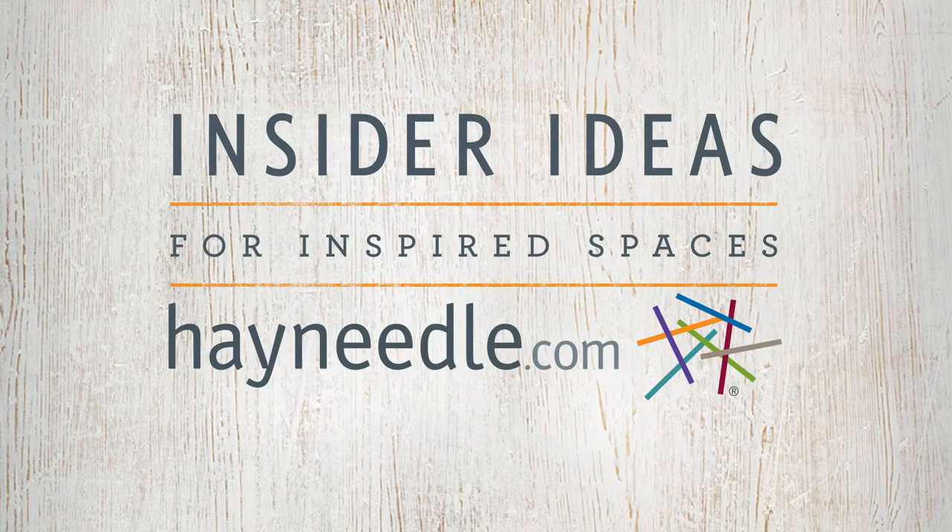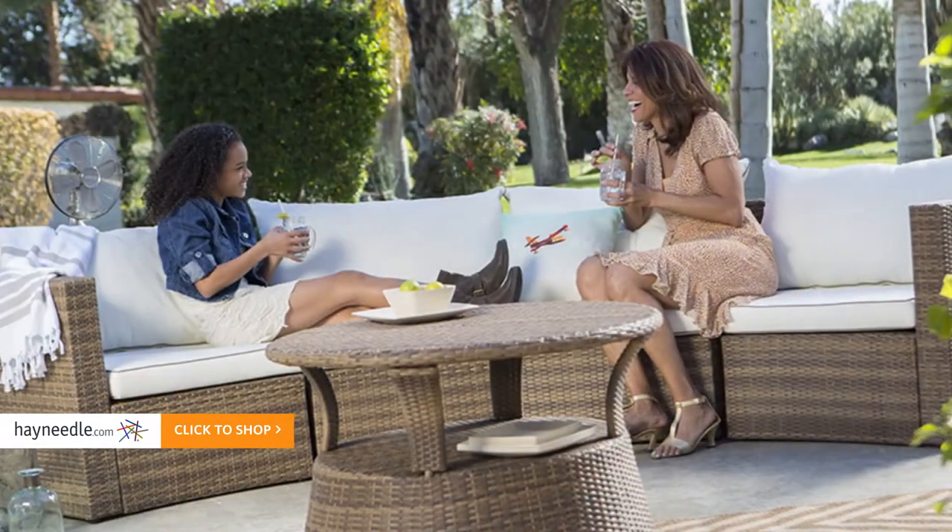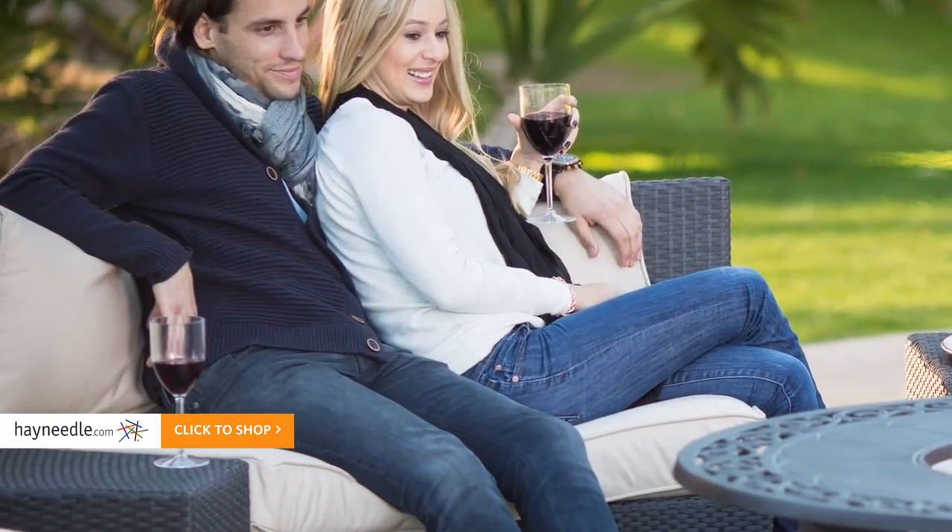As your largest source for everything outdoor, Hayneedle.com is your go-to when creating an expansive, luxurious space for entertaining in your backyard.